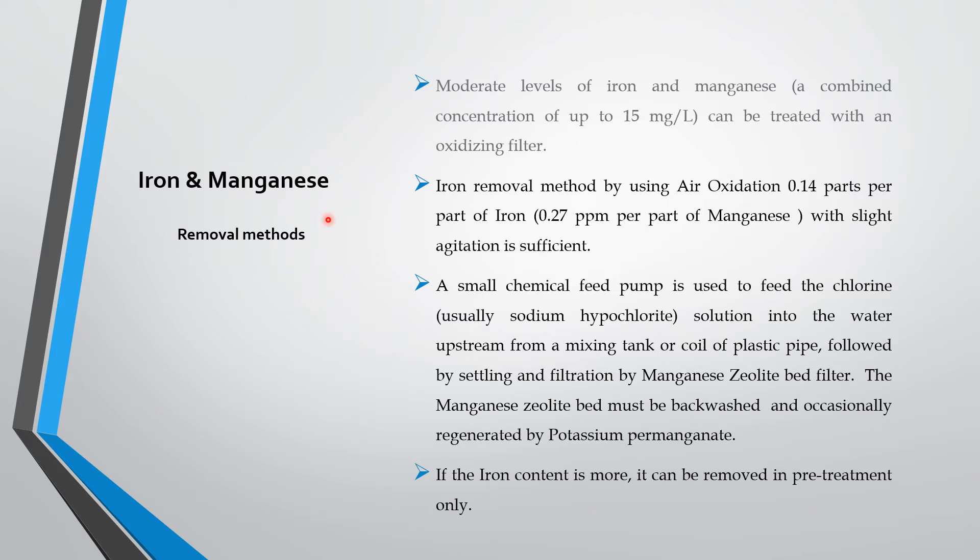When you dig a bore well and the water has iron and manganese — whether ferrous or ferric — if it is ferrous, it will be clear and colorless. When you put it in a tank or bucket, it will become reddish brown as it oxidizes to ferric. This moderate level of iron and manganese combination up to 15 milligrams per liter or 15 ppm can be treated with an oxidizing filter.